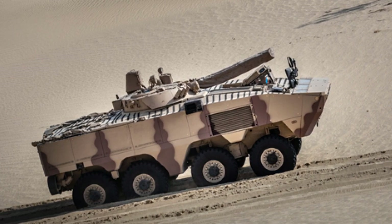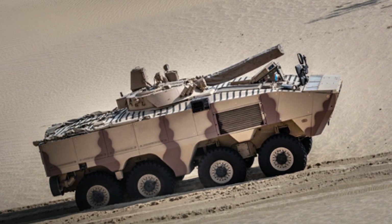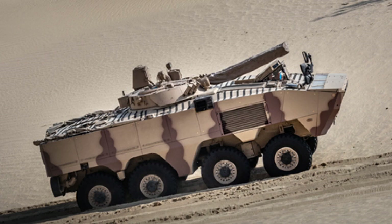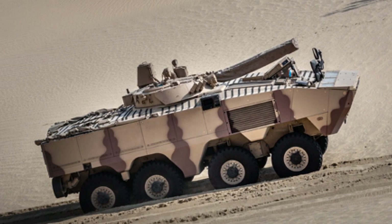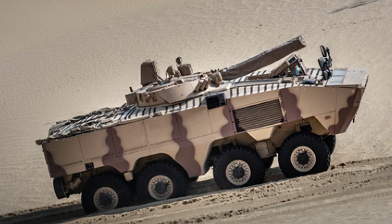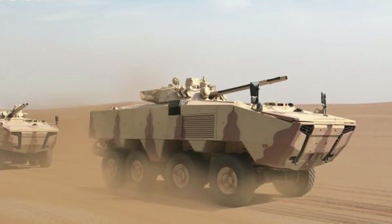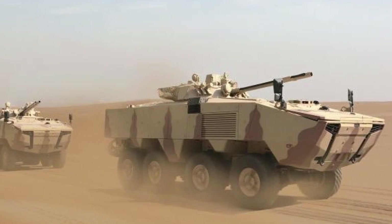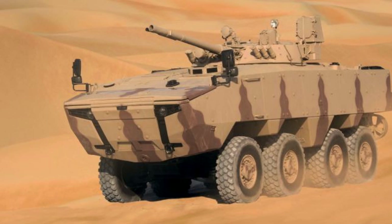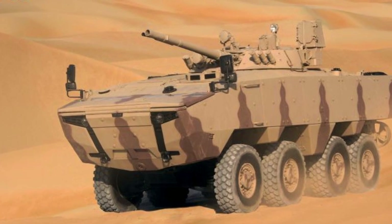Overall, the Raptan IFV represents a successful synergy of Emirati and Turkish defense expertise, culminating in a highly capable armored vehicle tailored to the requirements of the UAE Army. With its advanced protection, mobility, and versatility, the Raptan is poised to play a crucial role in bolstering the UAE's defense capabilities and maintaining regional security.